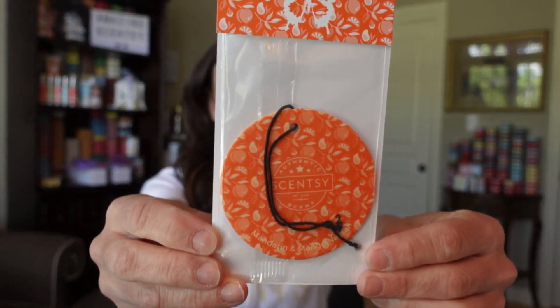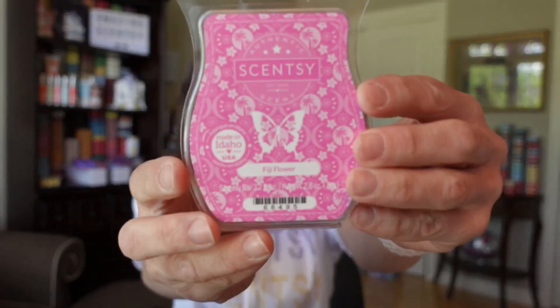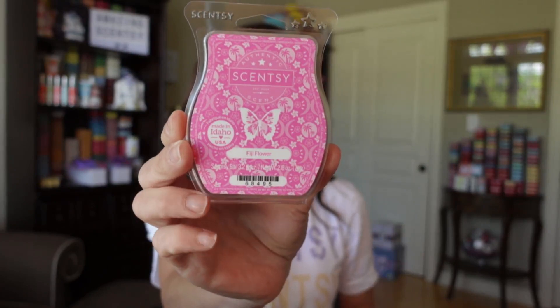Mandarin and Mango Nectar also came out in the Scentsy pods as well as the scent circle.